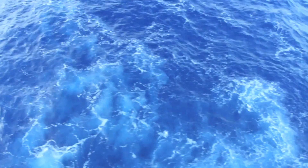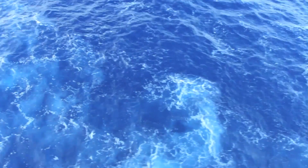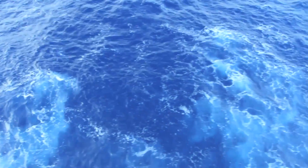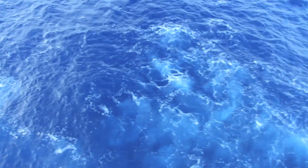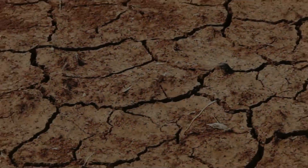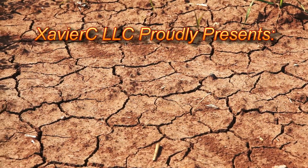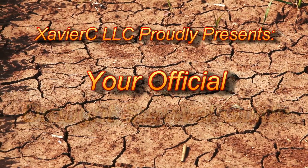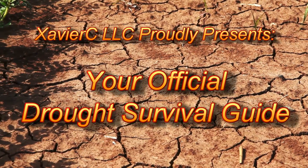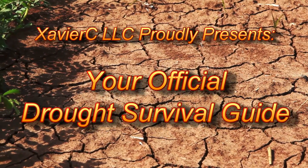Water — it has been called the universal solvent. Industry and all life on Earth depend on it. Even during wet years there is incredible competition for every single drop of it, but during times of drought this competition intensifies to a fever pitch. In order to help you, Xavier C LLC is proud to present your official drought survival guide.